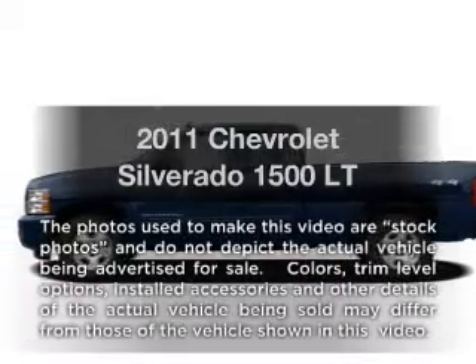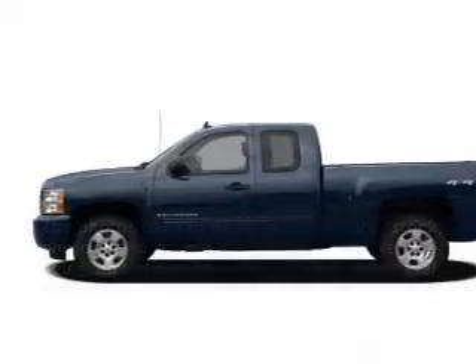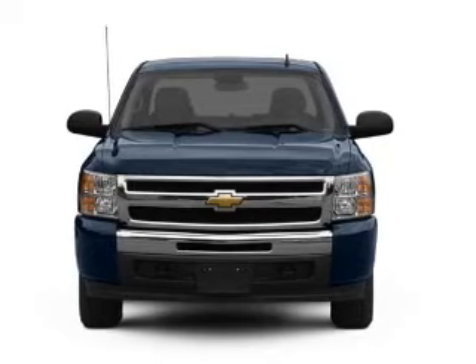Introducing the 2011 Chevrolet Silverado 1500. Everything you need under one roof with this great vehicle.